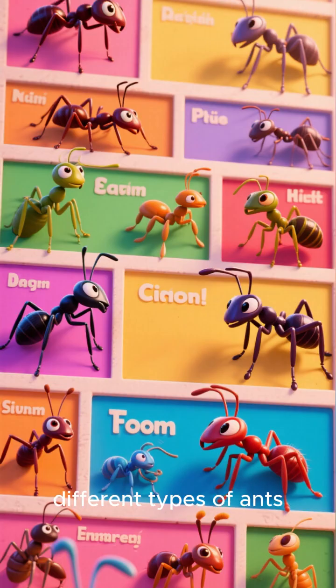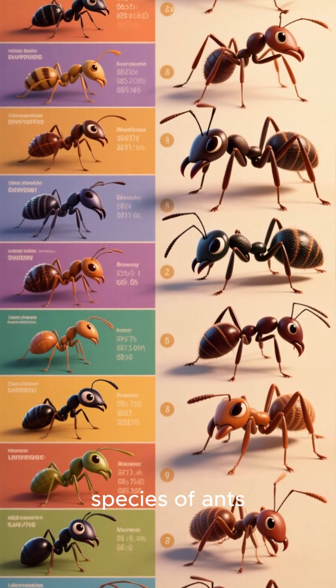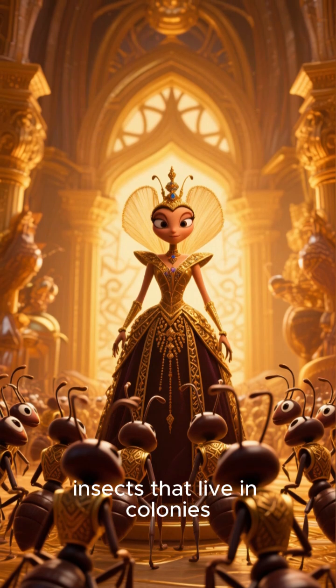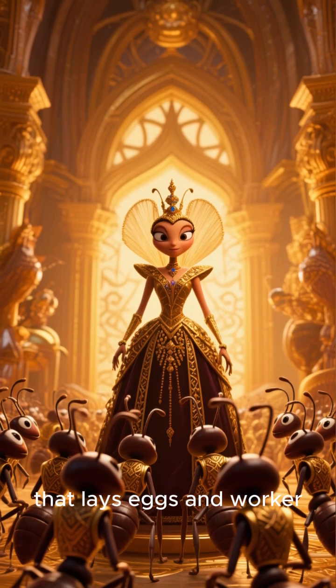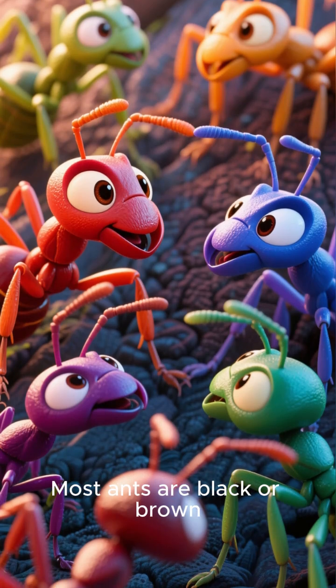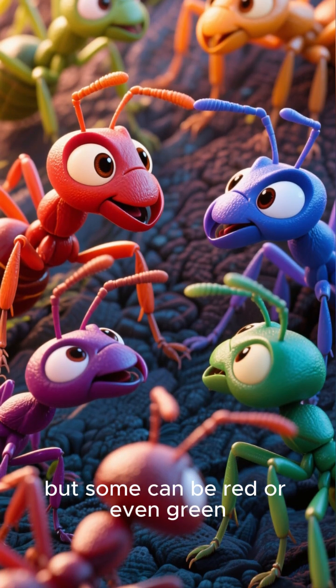Now let's take a look at the different types of ants. There are many different species of ants, but they all share some common characteristics. Ants are social insects that live in colonies. They have a queen that lays eggs and worker ants that help take care of the nest and its inhabitants. Most ants are black or brown, but some can be red or even green.